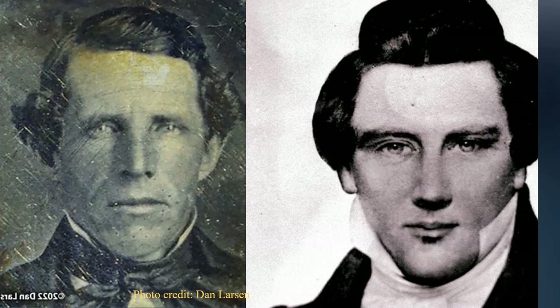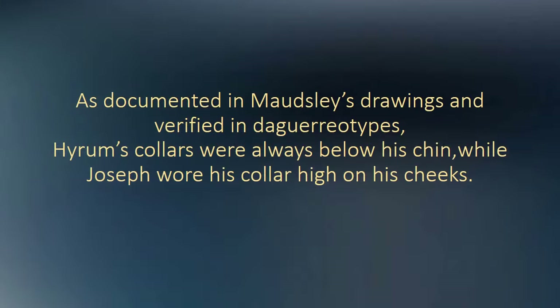Now let's look at the two photos we examined in the Part 1 video. Hiram's collar is below the chin, barely above his tie — just like the drawings. Joseph's collar is above the chin, nearly to his mouth — also just like the drawings. As documented in Mausley's drawings and verified in daguerreotypes, Hiram's collars were always below his chin, while Joseph wore his collar high on his cheeks.